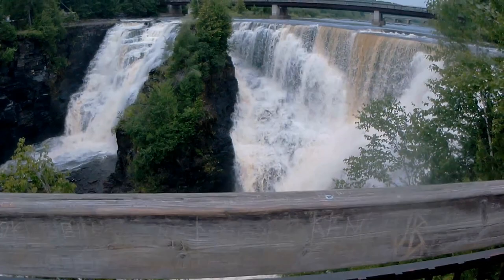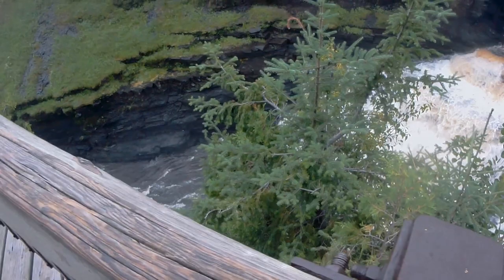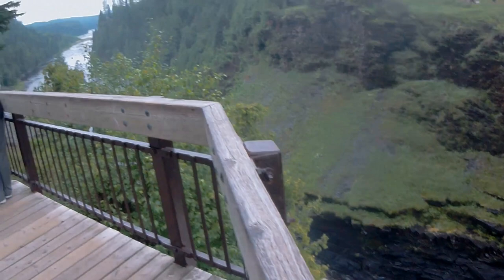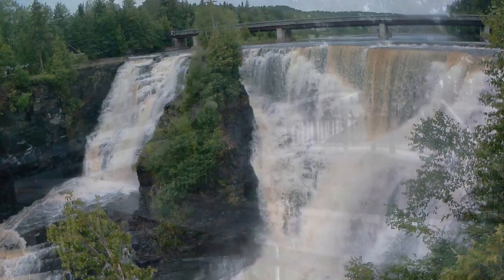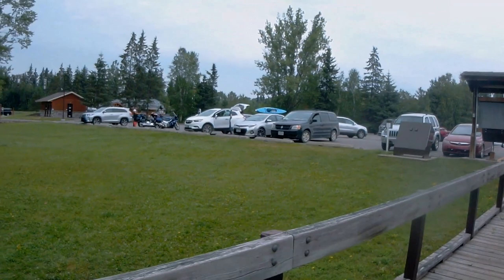It keeps going down further. We're going to head on out — Kakabeka Falls. Nice boardwalks. Another pathway that way. We are taking Stella and getting out of here. Turn right. Look at how many parks there are in Ontario. Bye-bye, Kakabeka Falls.